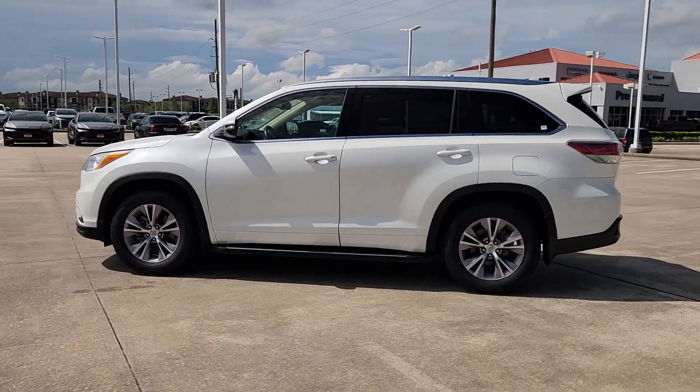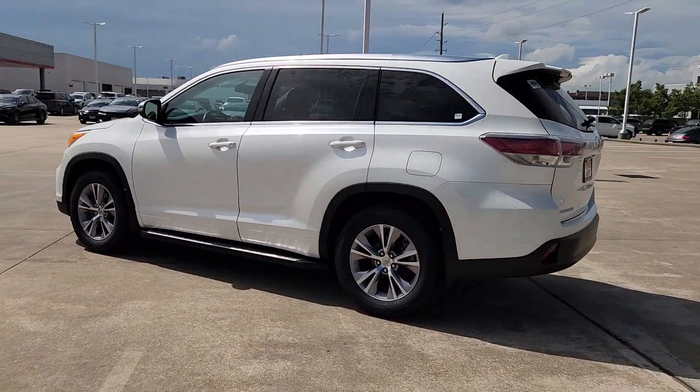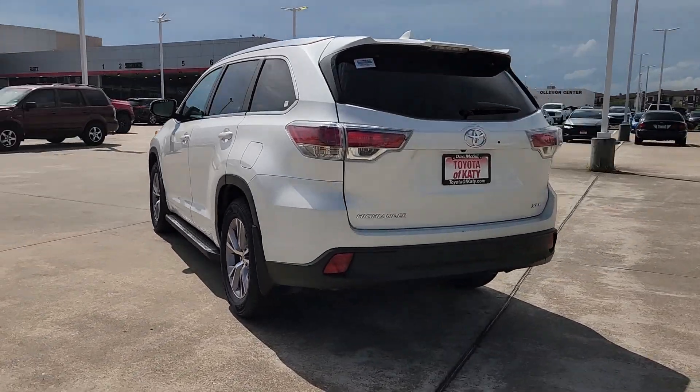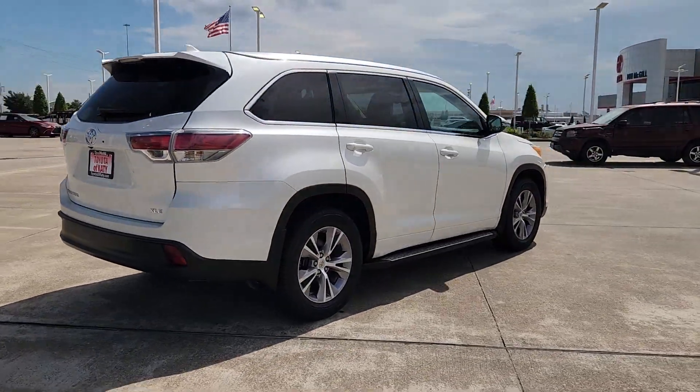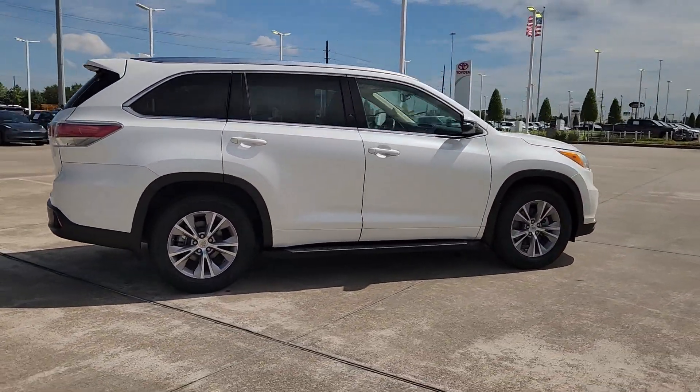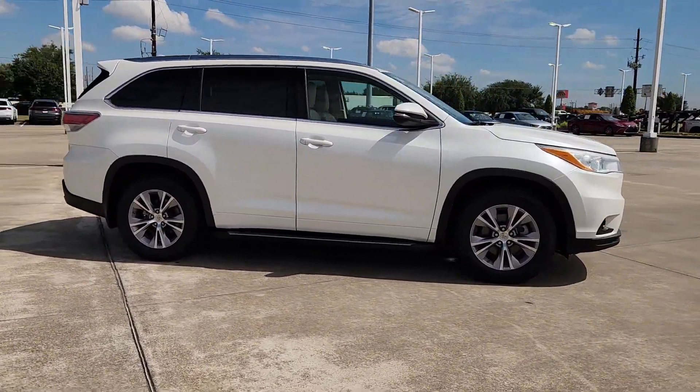Can you see yourself in the 2014 Toyota Highlander? With less than 150,000 miles on the odometer, this vehicle stands out from the rest. Here's a sleek and sporty Toyota Highlander your family will love.